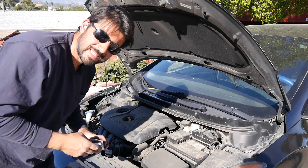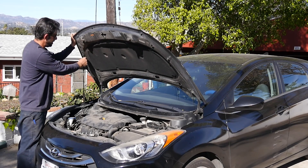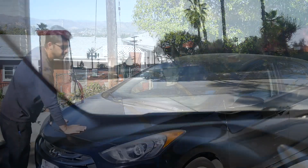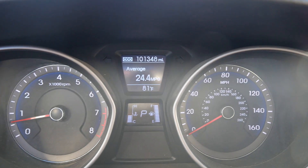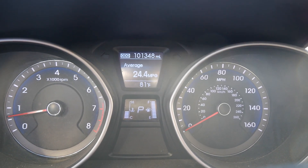There we go — that's it, and I still have all my digits. Now let's go fill up the tank. We just filled up the tank; we record our mileage, which is 101,348 miles.